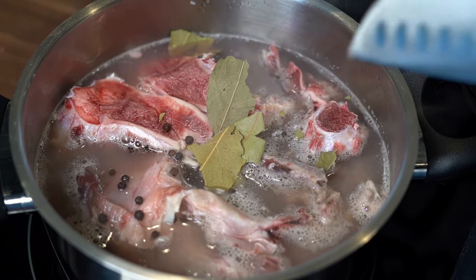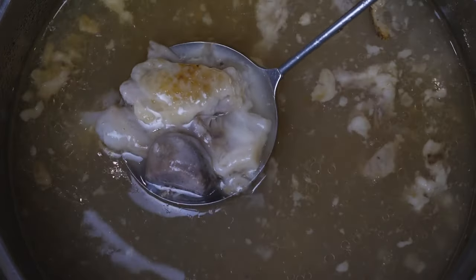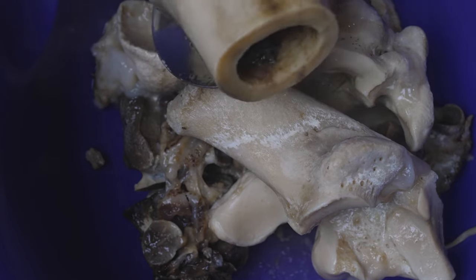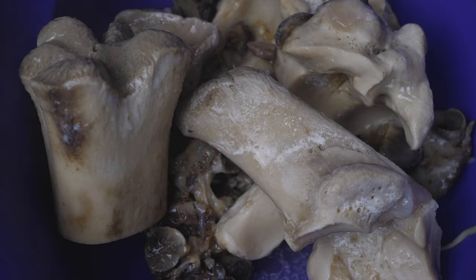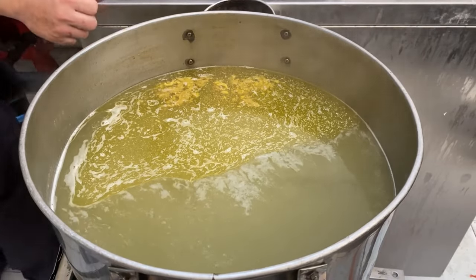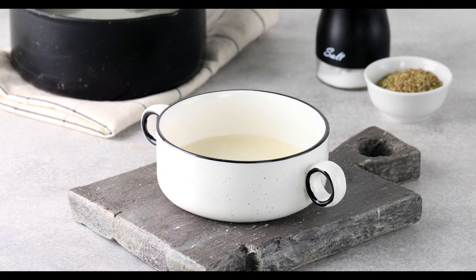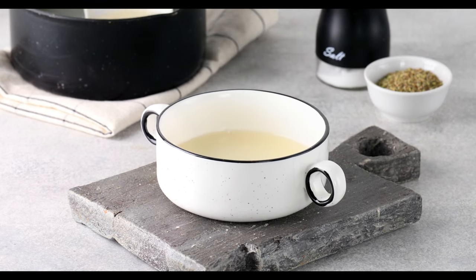2. Bone Broth. Bone broth has been making waves in health and culinary circles. Beyond its savory appeal, bone broth is a nutritional powerhouse. The secret lies in its slow-simmering process, which extracts essential nutrients from bones and connective tissues. Collagen is the star player in bone broth, promoting a radiant complexion and supporting overall well-being. Additionally, amino acids like glycine and proline contribute to gut health, while minerals such as calcium, magnesium, and phosphorus fortify bones and teeth.